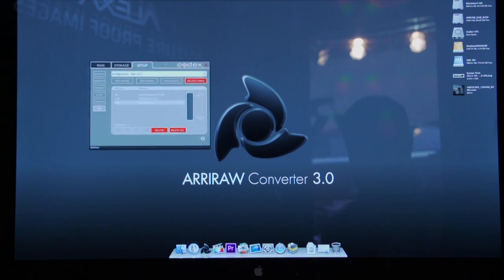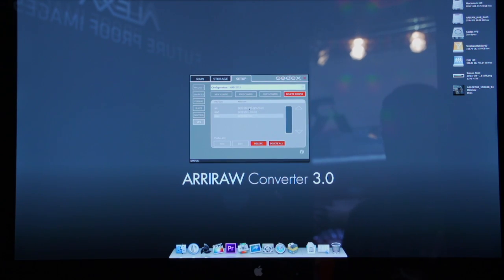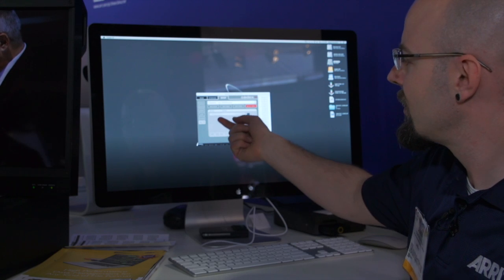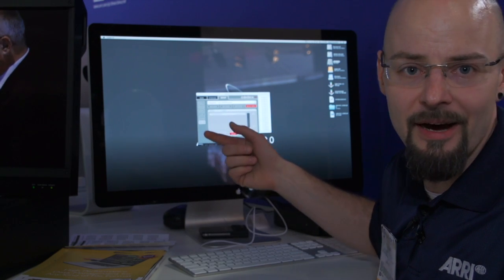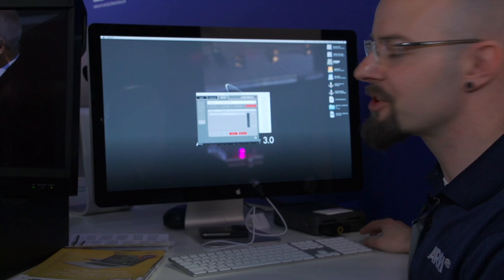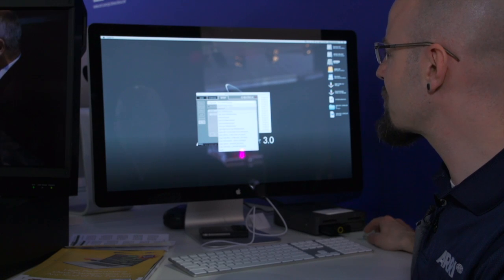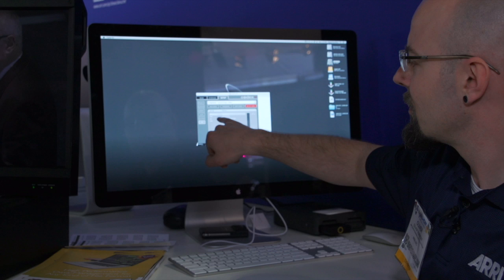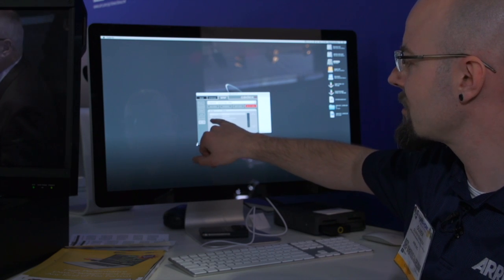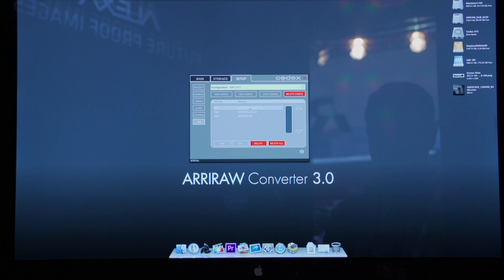If I fire up the Codex controls, here's the setup for my virtual file system. Right now I've selected ARRI, so I can only output ARRI files from the drive to get the original camera footage. If I switch to a different one — let's say something else we provided — we'll have metadata, QuickTime movies, HD resolution, ARRI files, and MXF files.